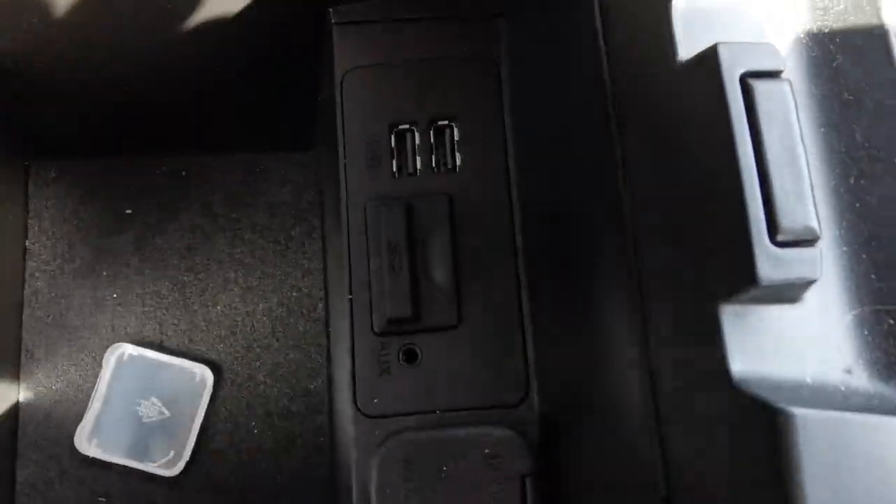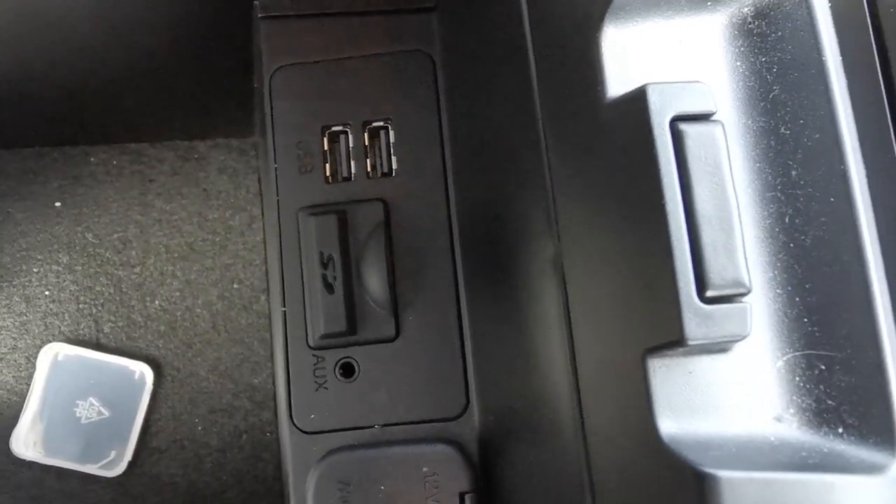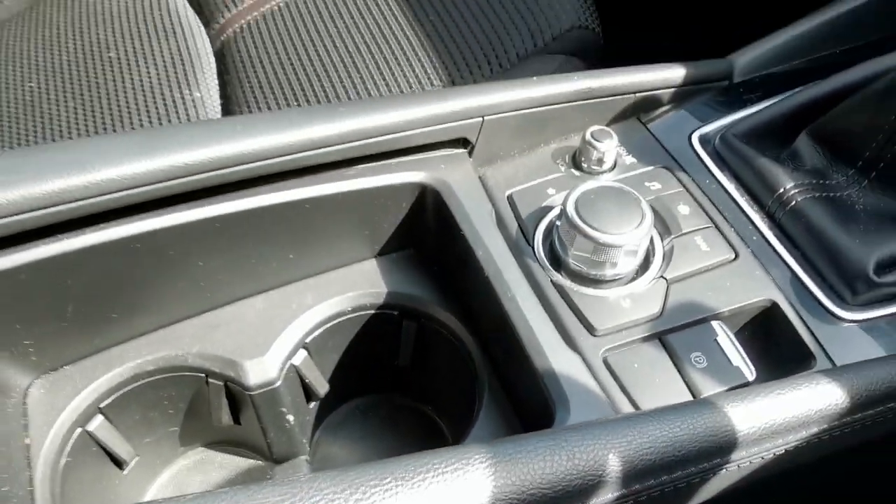There's a centre armrest with an internal storage box. Inside the storage box you've got two USB plug-in points, an auxiliary port, and the SD card holder for the navigation system.